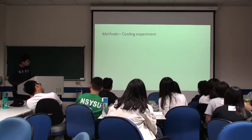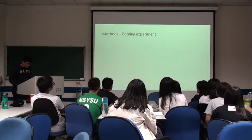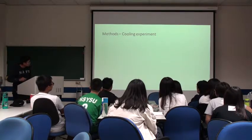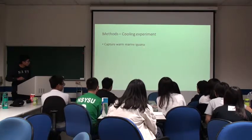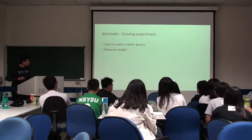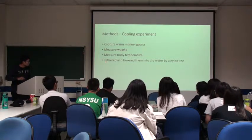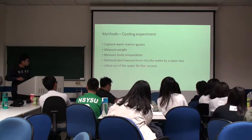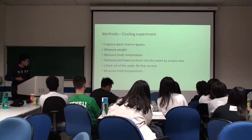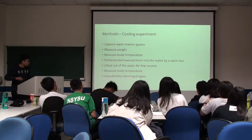Furthermore, in order to know whether foraging strategy is related to weight, we did the cooling experiment. We captured warm marine iguanas on their colony, measured their weight and body temperature, then lowered them into water using a line. We lifted them out of the water for a few seconds to measure their body temperature every five minutes, then immediately returned them to the sea.